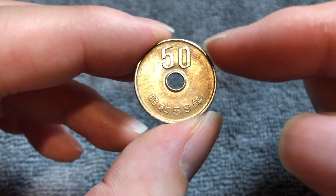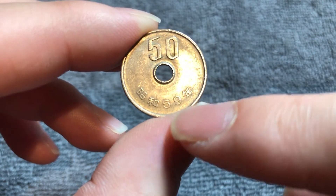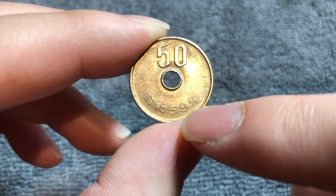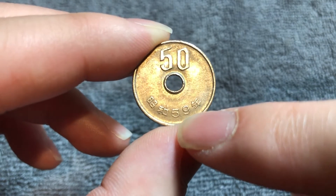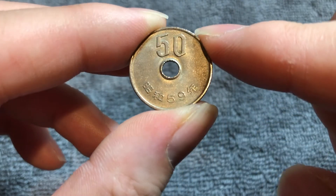On this side we just see the number 50, the denomination, and the date — Showa Goju-kyunen or Showa year 59. Japan dates its coins based on the number of years a particular emperor has been on the throne. The 59th year of the reign of Emperor Showa was the year 1984.